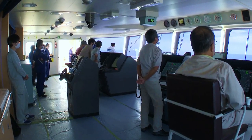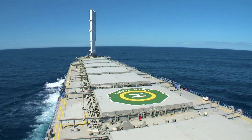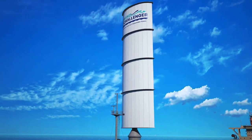Rotor sails, an auxiliary wind propulsion device created by UK-based Anemoy Marine Technologies, is another option that MOL is investigating for the bulker. It is anticipated that using rotor sails and the Wind Challenger together will reduce greenhouse gas emissions by 20 percent on average.